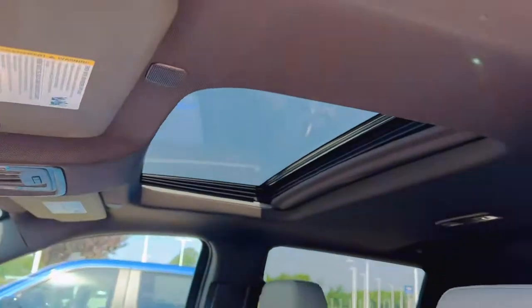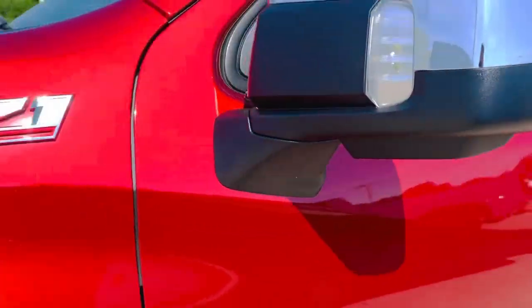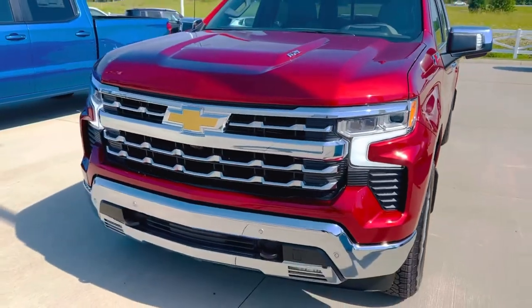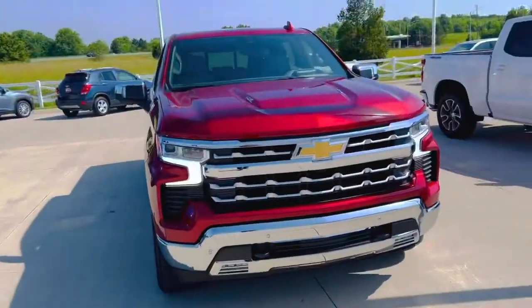Absolutely phenomenal truck. Sunroof and everything. So come on down and see me. Come give me a visit. I'm at Firelands Chevrolet in Vermilion. I appreciate you taking the time to watch. You guys have a great day. God bless. Thank you.